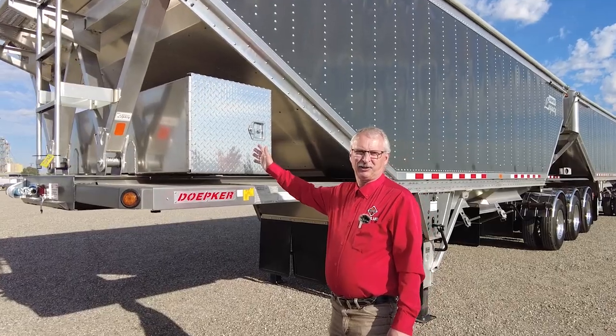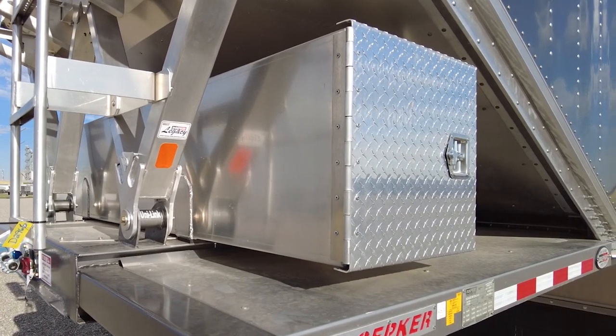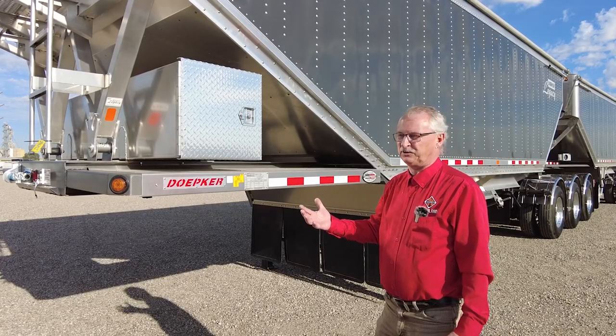This is one of the options you can get on the trailer. You can get a toolbox in the front if you like, and there's also a slide-in toolbox at the very rear of the trailer you can get if you want.